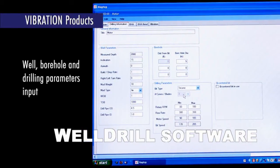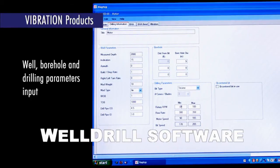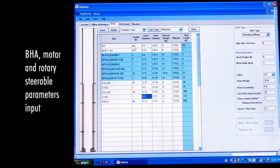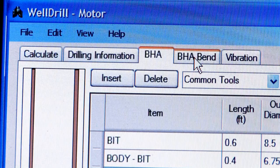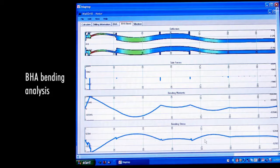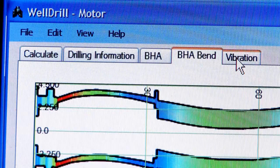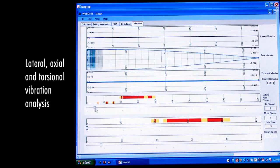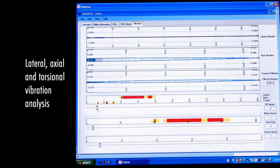APS's WellDrill software is a member of our SoftTools family of analytical tools. Applications include designing BHAs, establishing tool build rate limits, and analyzing failures. Data from standard run sheets provide the necessary input. Output data are presented graphically for ease of interpretation. A comprehensive analysis can be completed within minutes.